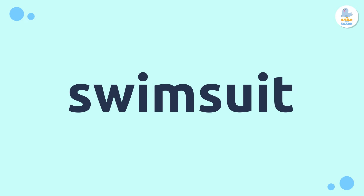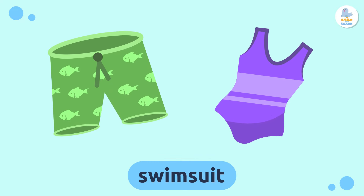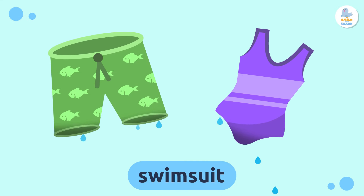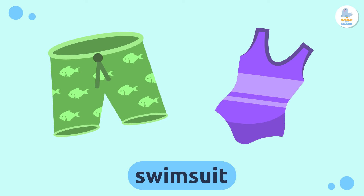Swimsuit — swimsuits are what we wear when we go swimming in the sea or the pool. They dry very quickly and are very comfortable. Repeat after me: swimsuit.